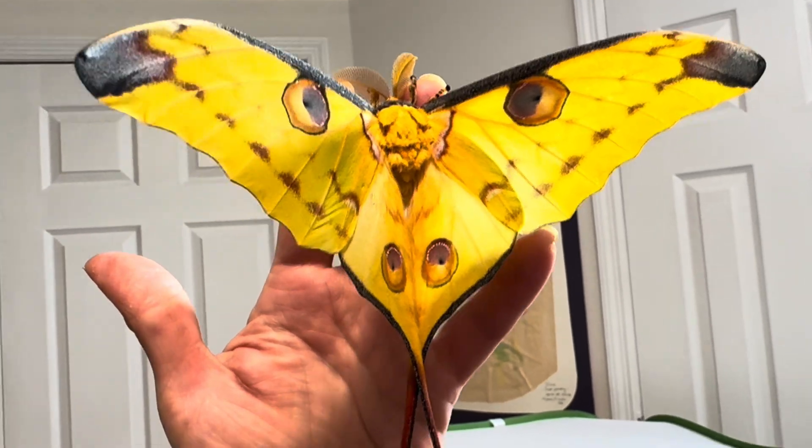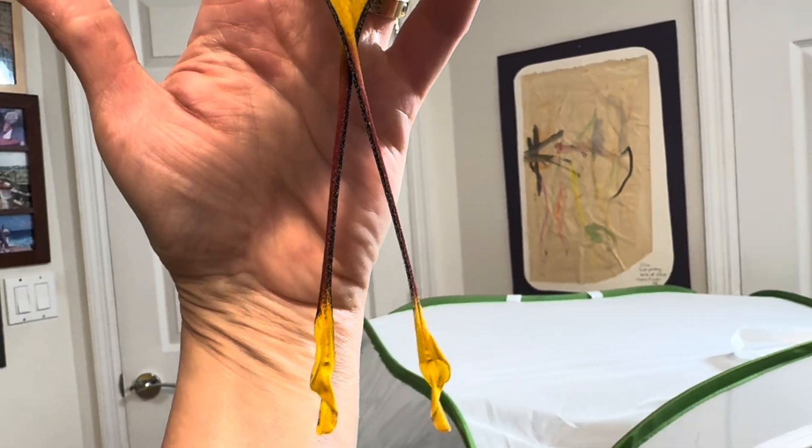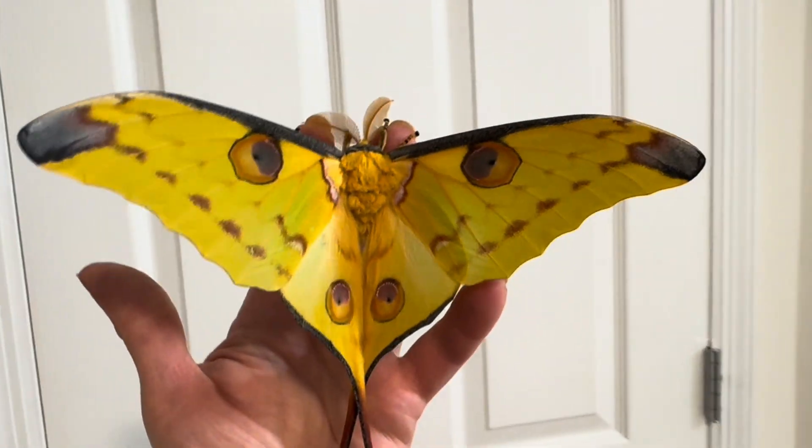Today let's take a look at a male comet moth. As you may remember, last week we saw the female, and there are some pretty significant differences that make them both unique and amazing.